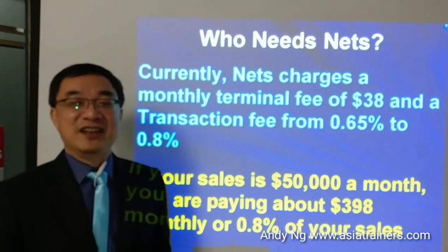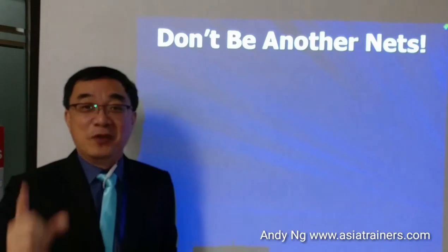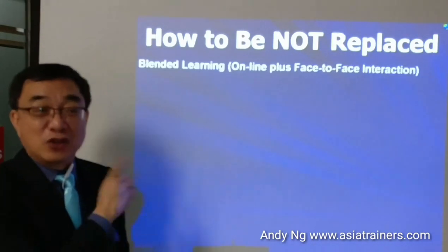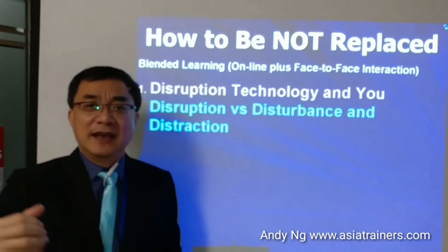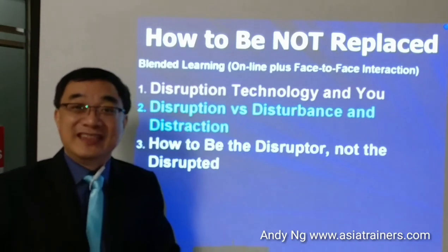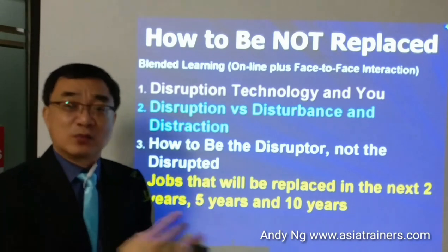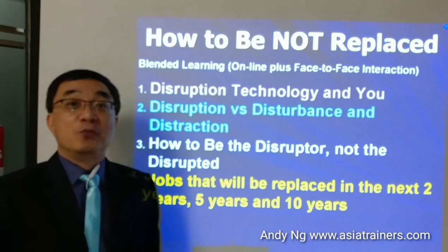Ladies and gentlemen, don't be another Nets. Don't let technology replace you. In our newest course called 'How to be Not Replaced,' we will teach you what disruption technology is and its differences from disturbance and distraction, how you can be the disruptor and not the disrupted, and the jobs that will disappear in the next 1, 2, 5 and 10 years, and what you can do to prepare yourself.